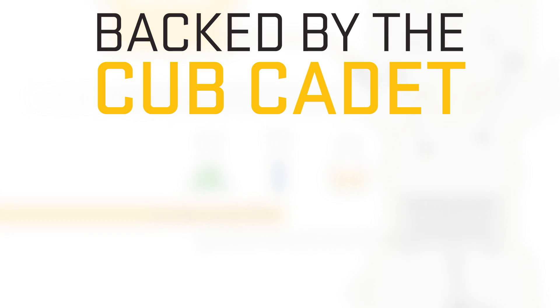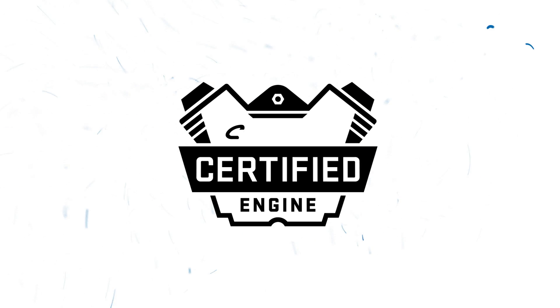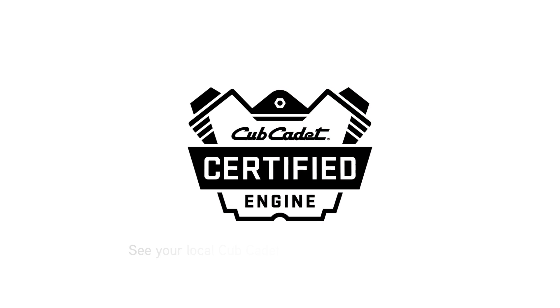EFI engines are backed by the strongest warranty in the business and Cub certified. That means they are put to the test through a rigorous certification process to ensure they're built to the Cub Cadet standard of strength, high performance, and premium quality.